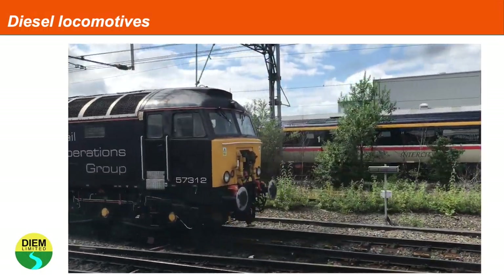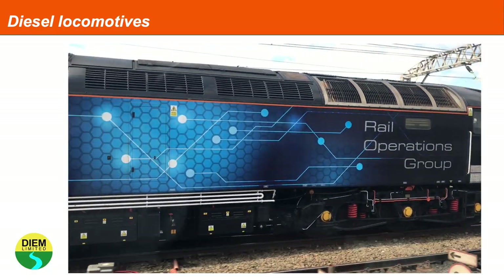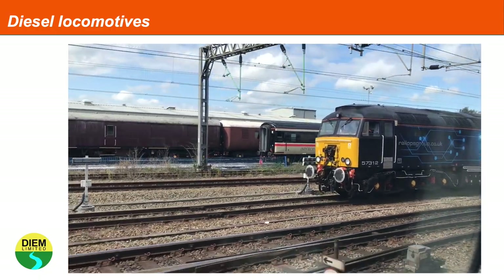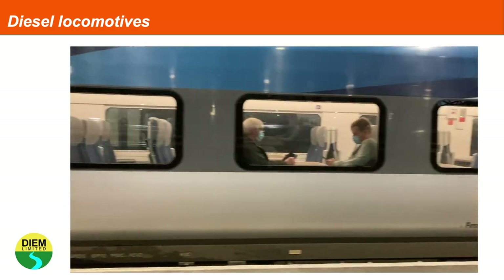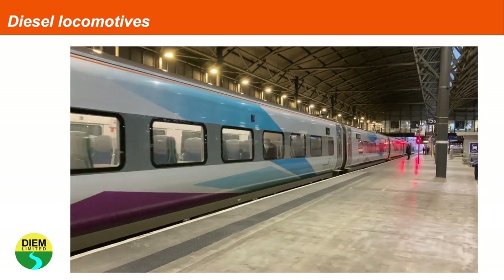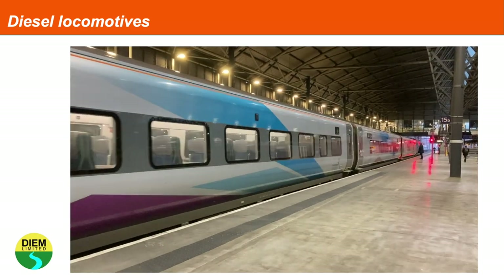A diesel locomotive carries its own fuel source in the form of diesel. On this Class 57 locomotive, a diesel engine powers electric motors. This train is hauled by a Class 68 locomotive, with a non-motored driving cab at the front end, and the Class 68 locomotive propelling the train from the rear but controlled remotely.